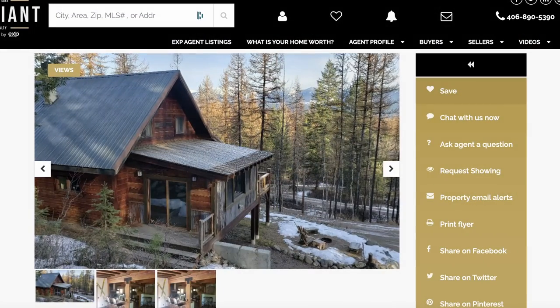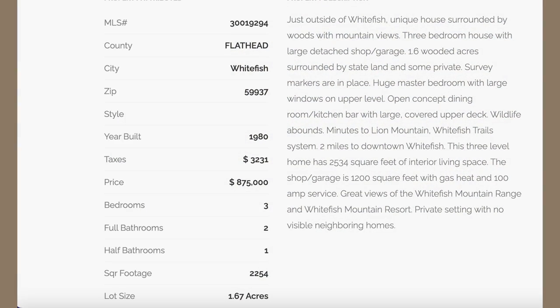You can see on the screen here this beautiful home listed in Whitefish, Montana, which is the most expensive city within Flathead County, Montana for real estate. When this listing came across my computer, I did a double take because right away I was like, wow, that is really low price for that home. This home is on 1.67 acres, it's 2,254 square feet, backs up to state land, has an external garage shop, and is listed for $875,000. This is unheard of in Whitefish.